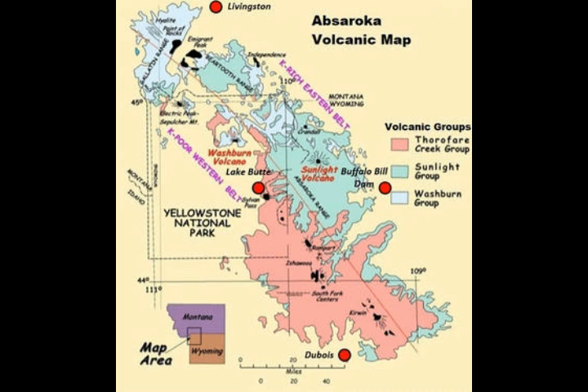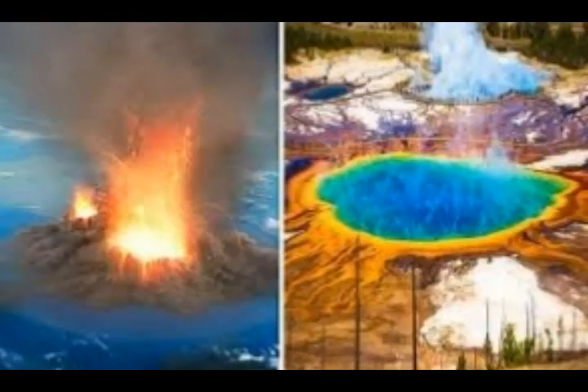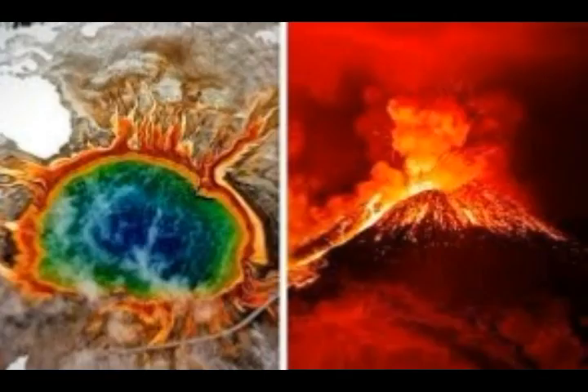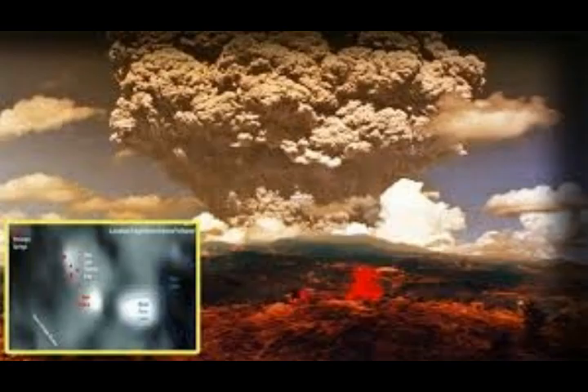The Yellowstone volcano receives ample attention for being a large, active, caldera-forming volcanic system and is considered to be a high threat. Given the massive eruptions over the last 2.1 million years — at 1.3 million and 640,000 years ago — those are the three latest super eruptions. Our focus on Yellowstone is understandable, but hidden in its metaphorical shadow is another volcanic complex: the Apsarokas volcanoes, which flank Yellowstone.